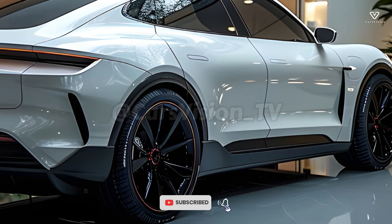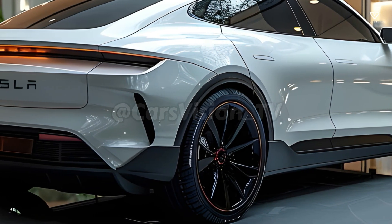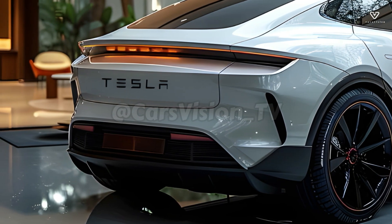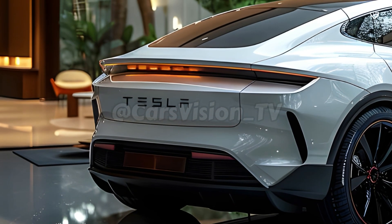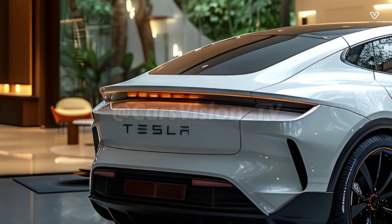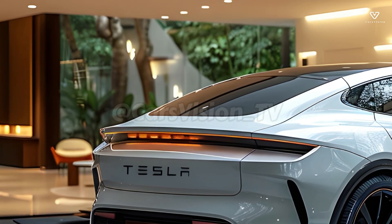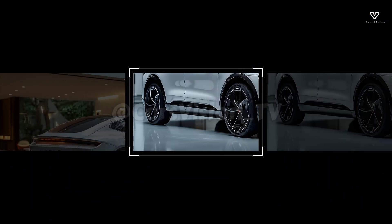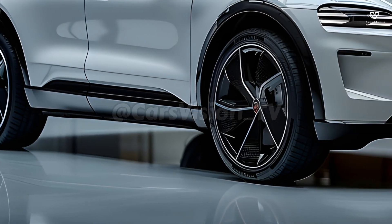At this time, information about the 2025 Tesla Model Y, Project Juniper, is limited, but the firm's commitment to improving its vehicles is clear. The Model Y, developed by Project Juniper, is poised to change the electric SUV industry with its innovative features, stylish appearance, and improved environmental friendliness.